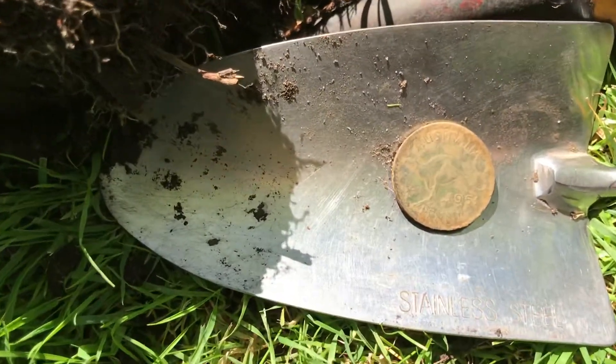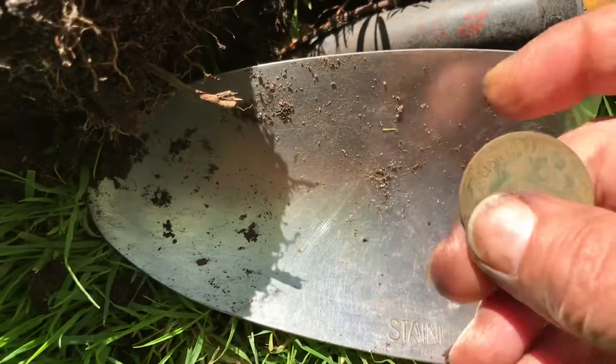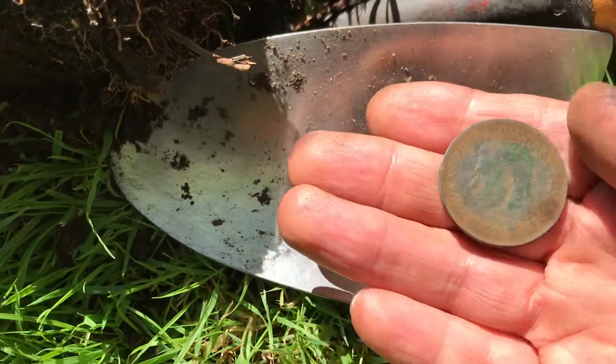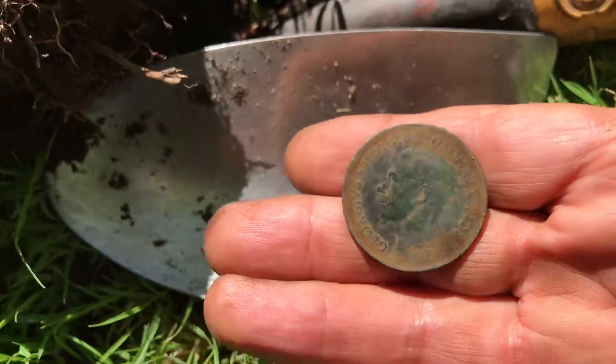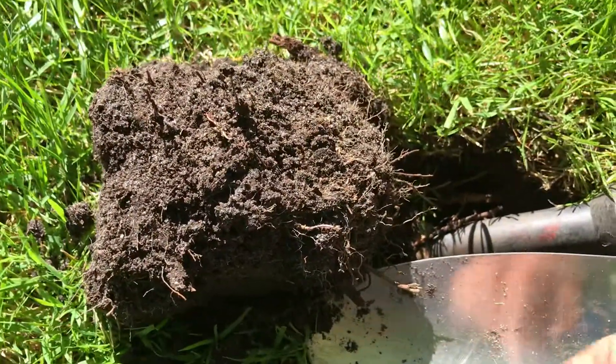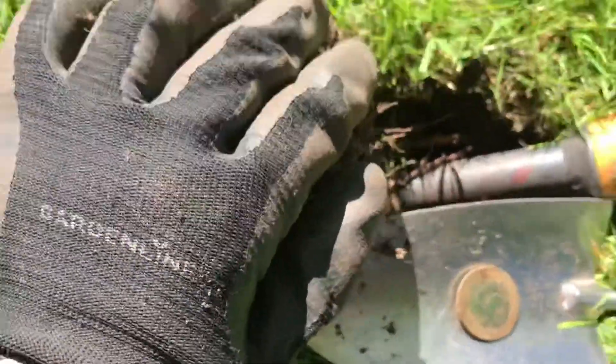Just dug up a 1951 penny in such good condition — look at that, and look at the green patina on the back of that. Just a small plug, not very big at all. That's how big it is, very small.